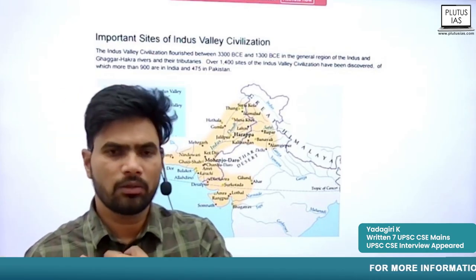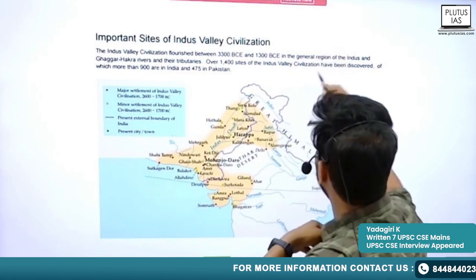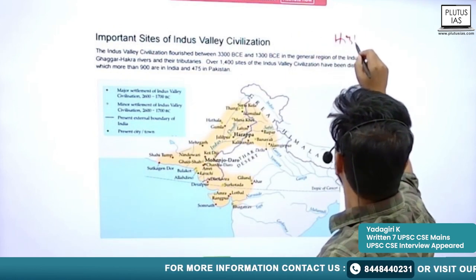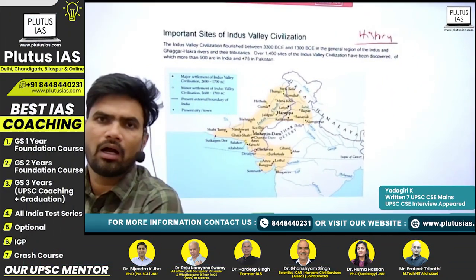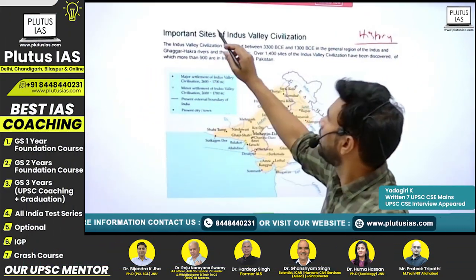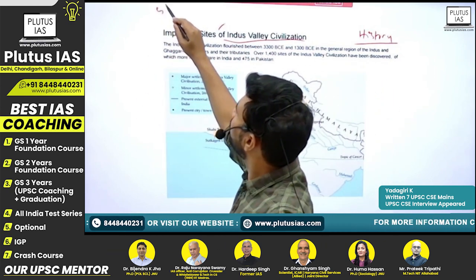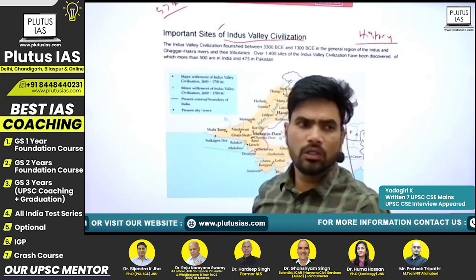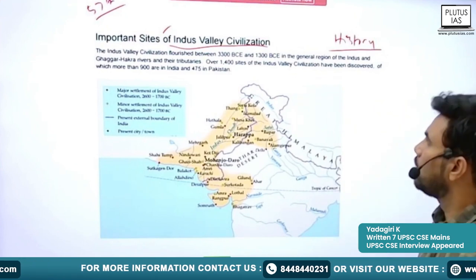Good morning students, welcome back. Today we are starting History, and in that we are starting from the important sites in the Indus Valley Civilization — this is Day 57. This is one of the important topics when it comes to Prelims, especially Prelims.